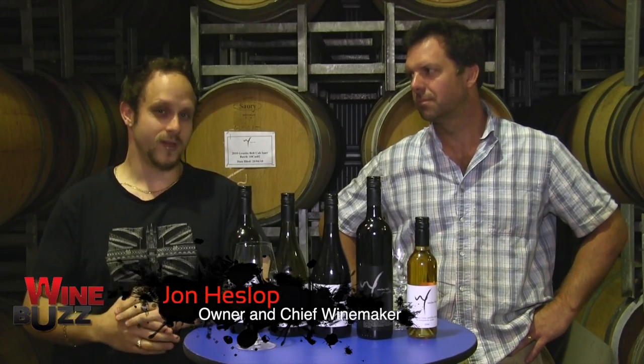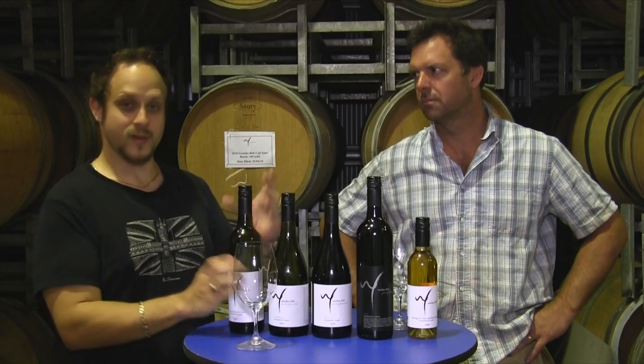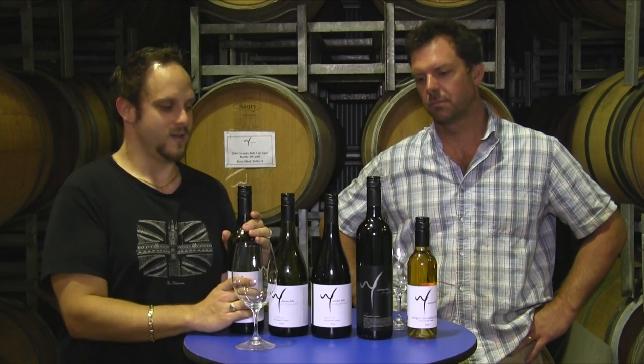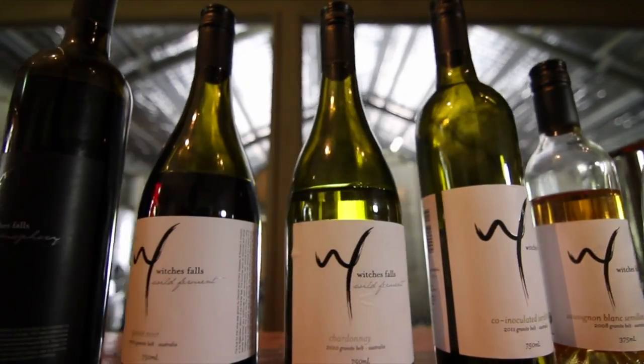Alright guys, we're here at Witches Falls and I'm with John Heslop, the owner and chief winemaker for Witches Falls Winery here on Mount Tambourine on the Gold Coast in Queensland. He's got a couple of wines here that he's going to show us — something a little bit different. If you haven't gotten into some Granite Belt Queensland wine, you definitely should, because there's some really great stuff out there.